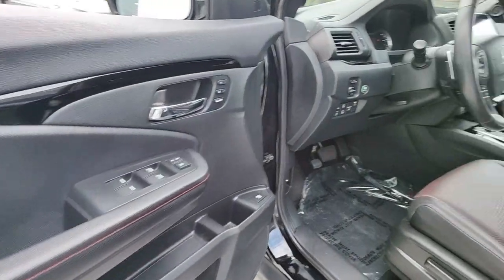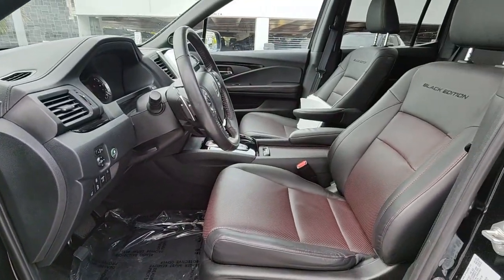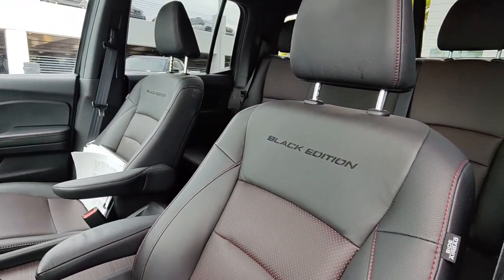Don't miss the opportunity to drive a pickup that's as multi-dimensional as you are. Come in today and drive this Honda Ridgeline. We'll see you next time.